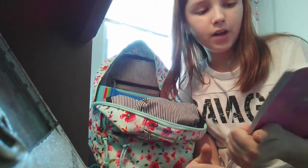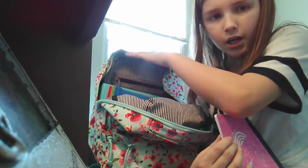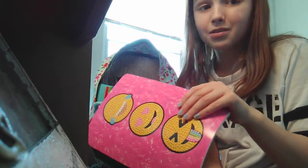I'm not really into the emoji unicorn style — that's why I got a floral book sack. But I had to choose between a unicorn notebook and an emoji one, so I chose the emoji one.